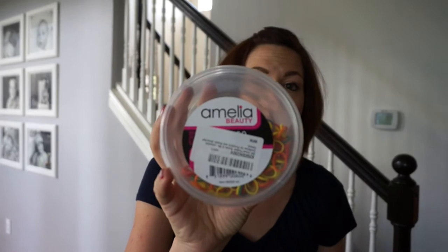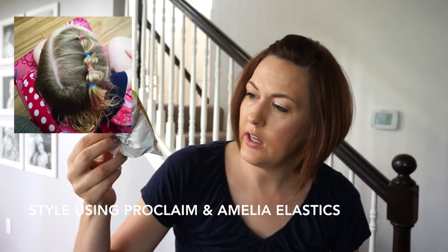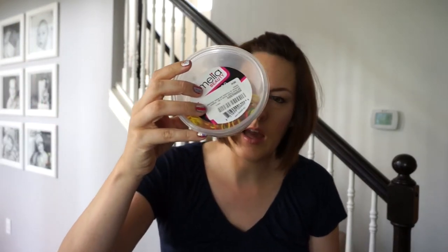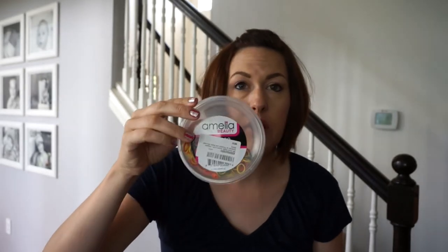I've also used another kind I've gotten on Amazon — the Amelia Beauty elastics. These are really similar to the Proclaim elastics, except I like these because they come in primary colors. The Proclaim ones only come in neon colors. The Amelia Beauty pack has pink, yellow, orange, green, purple, red, darker green, and a navy blue. So if you're looking for primary colors for elastic styles, these Amelia ones are great too.